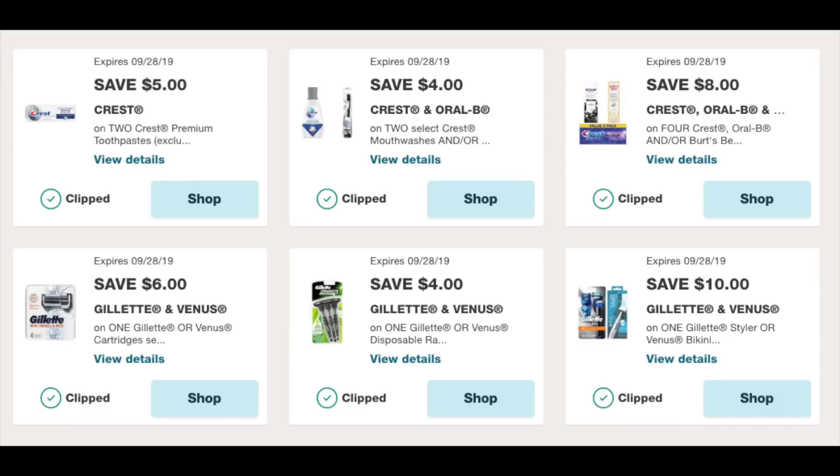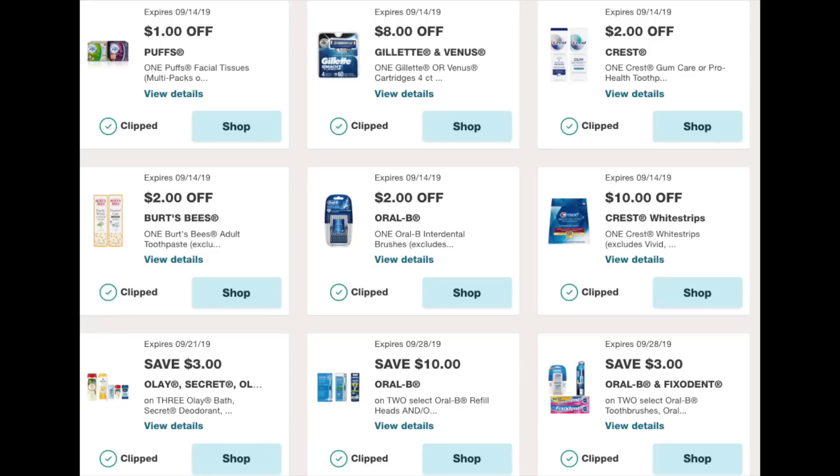There's a $6 off for a Gillette Venus cartridge, a $4 off for the Venus disposable, and a $10 off a Gillette or Venus razor styler — I don't even know exactly what that's about, but $10 is a really high value coupon.